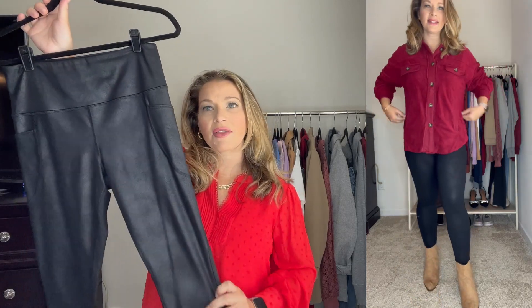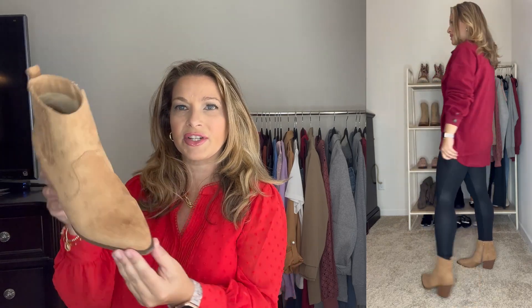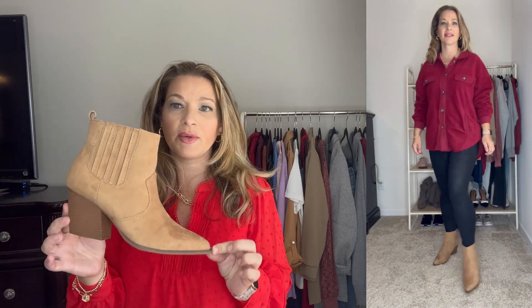To incorporate the western trend that is so popular this season, I added these boots — they have a little bit of a pointed toe and a western design on them. These are a great western-inspired boot. I love the color and they feel really nice and super comfortable. They do run true to size as well.